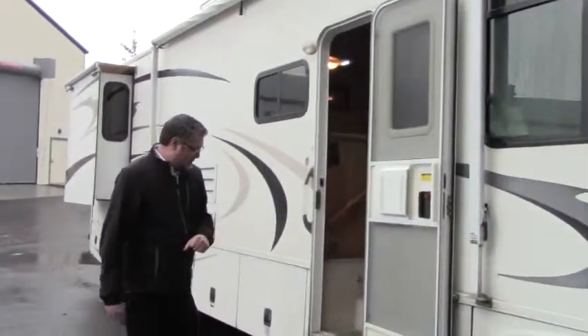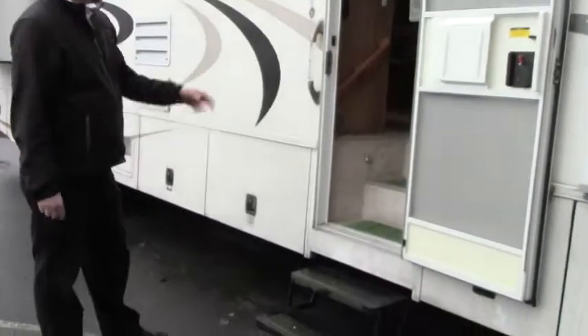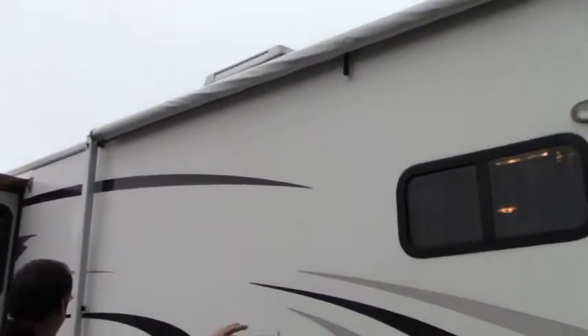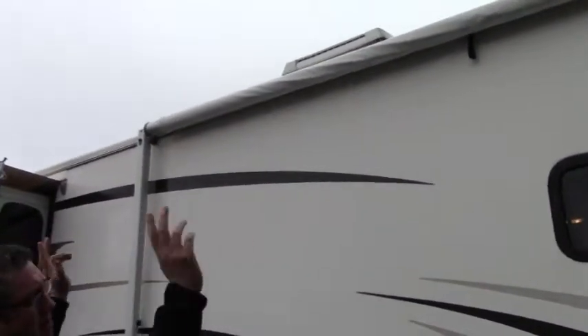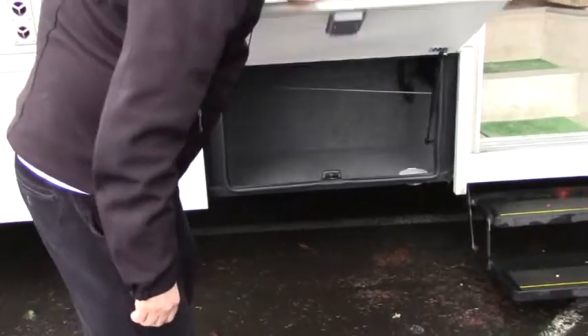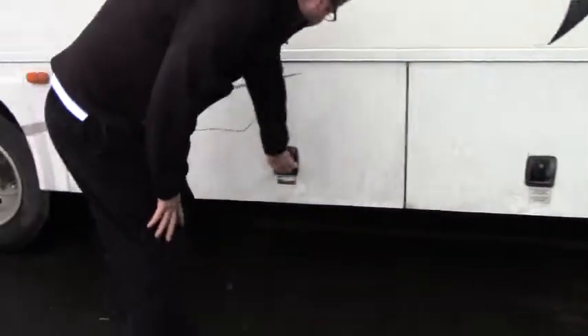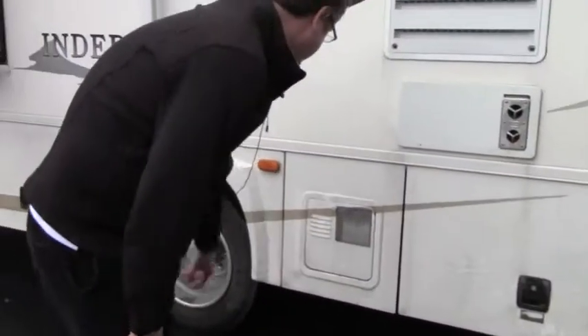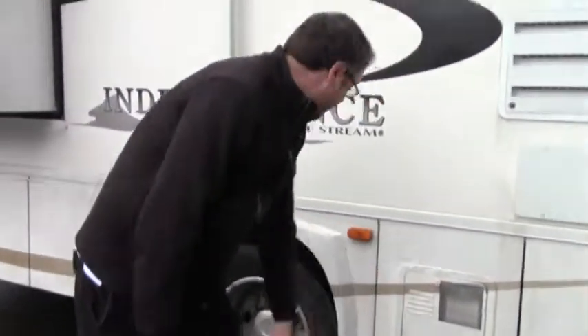We've got our screen door, double step, and safety handle there. Up above we have our porch safety light. It's got tinted windows. Here's our oversized awning for those hot summer days. And we've got lots of storage here, and more storage, plus hot water heater access there.